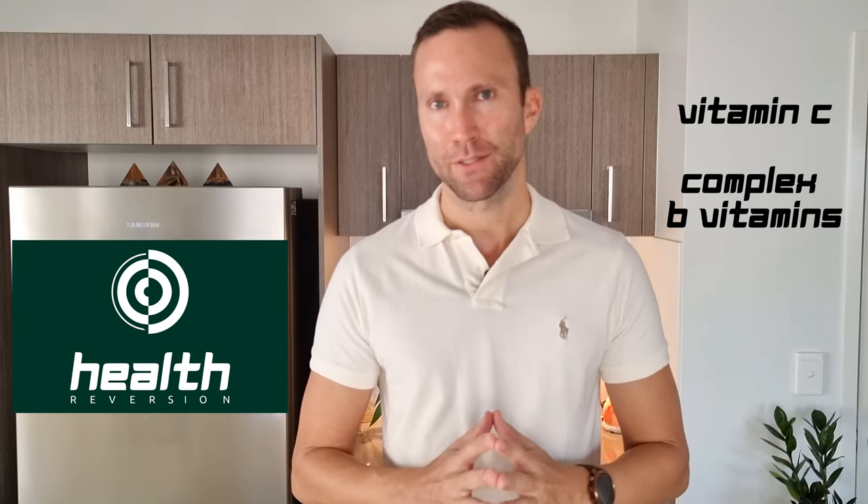Water-soluble vitamins are those that easily dissolve in water and are absorbed by the body for immediate use. The water-soluble vitamins, as you may have heard, are vitamin C and all of the eight B complex vitamins. In future episodes I'll be going into more depth on each vitamin, but for a quick summary of what vitamin C and the eight B vitamins are responsible for in the body.